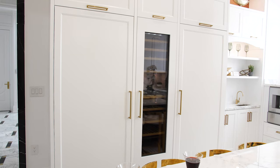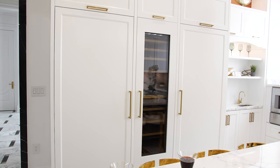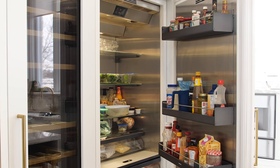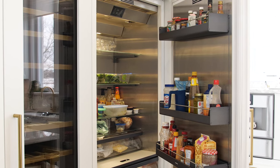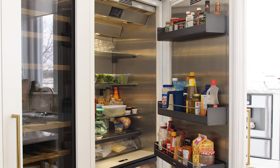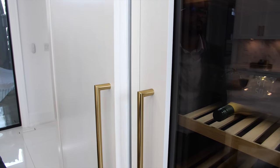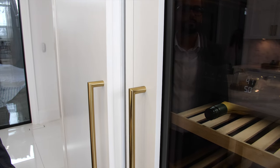Gaggenau is one of the biggest manufacturers — they make really good fridges and everything is made in Germany. For fridge storage, it's a small family but they wanted big storage for their fridge and freezer goods, so we gave them a 36-inch fridge and a 36-inch freezer, all stainless steel inside.